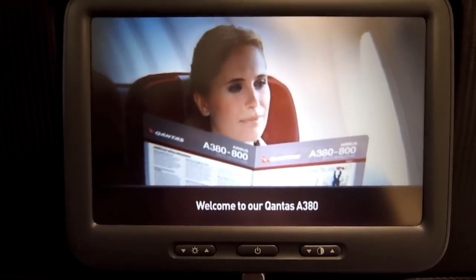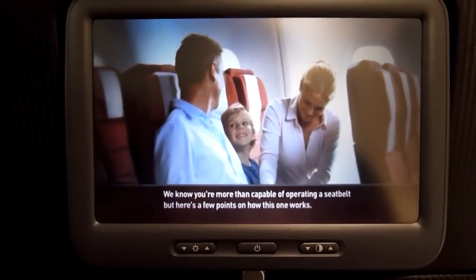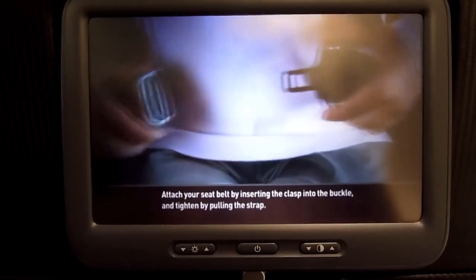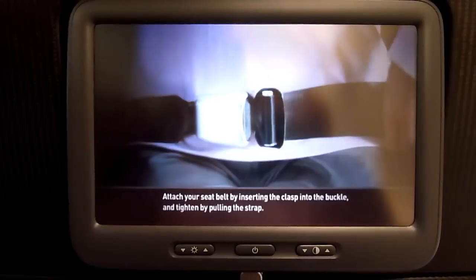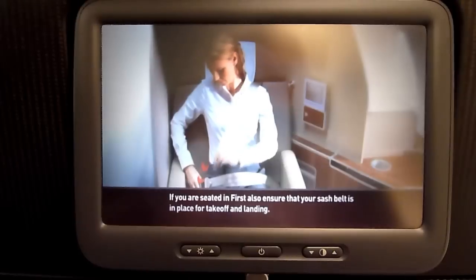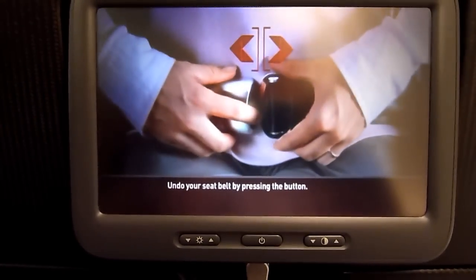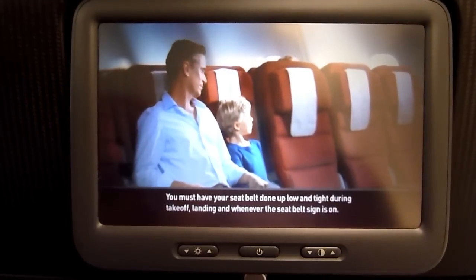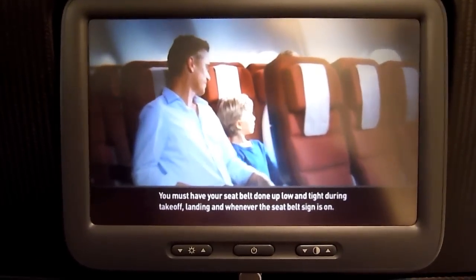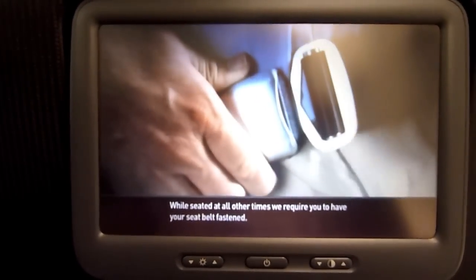Welcome to our Qantas A380. We know you're more than capable of operating a seatbelt, but here's a few points on how this one works. Attach your seatbelt by inserting the clasp into the buckle and tighten by pulling the strap. If you are seated in first, also ensure that your sash belt is in place for takeoff and landing. Undo your seatbelt by pressing the button. You must have your seatbelt done up low and tight during takeoff, landing, and whenever the seatbelt sign is on. While seated at all other times, we require you to have your seatbelt fastened.